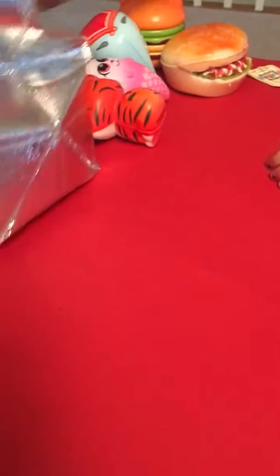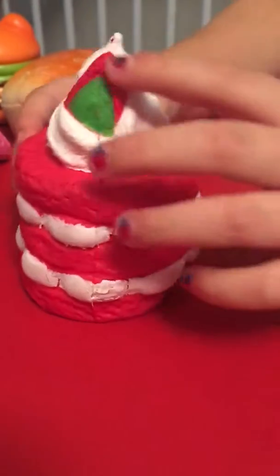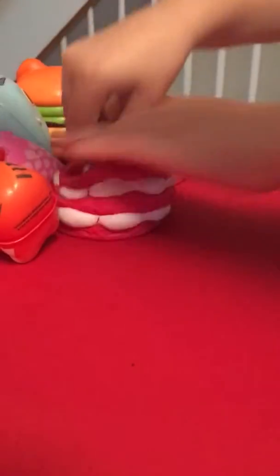Okay, my turn. Oh my gosh, it's so soft. And this is my sister's. Strawberry shortcake? Yes, it is a strawberry shortcake. And it's really soft. Now it's your turn.